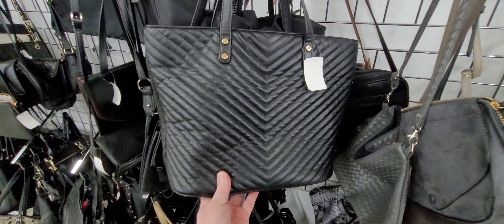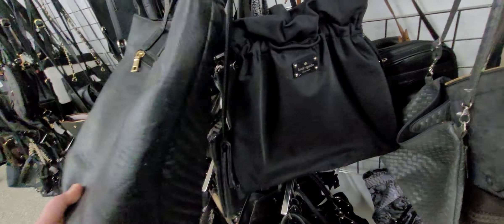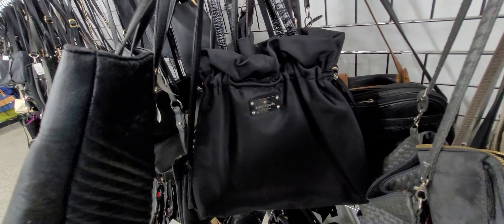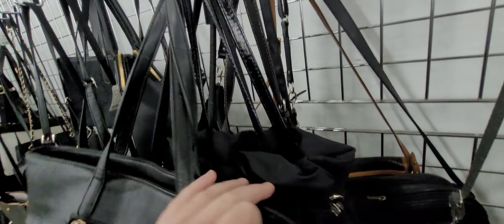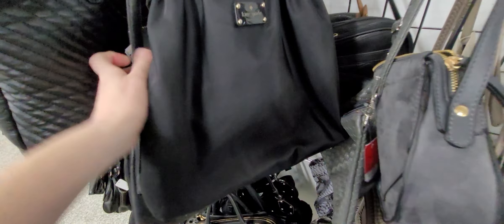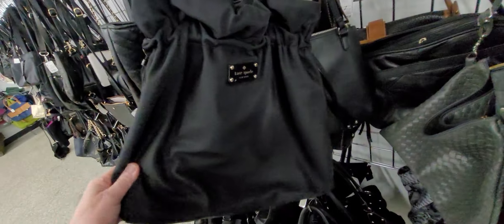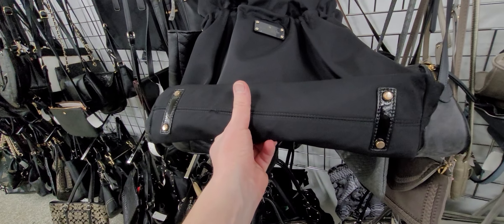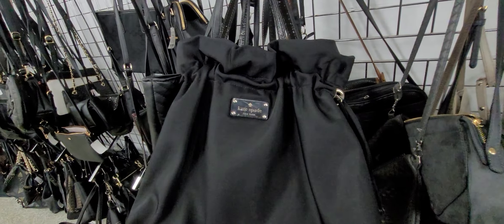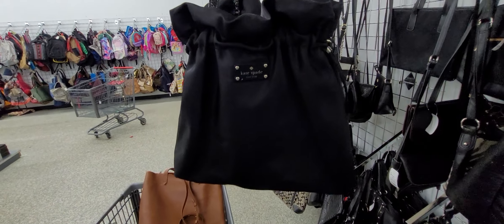But what do y'all think about that antique mosaic crucifix and the price on that? I mean, that's just ridiculous. This Kate Spade has a little bit of issues on the handle. What is this, like a bucket bag? Look at this. I don't know how old that is. Has some staining on the inside for that reason. We'll pass.